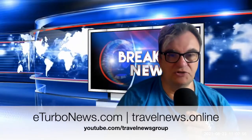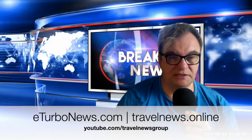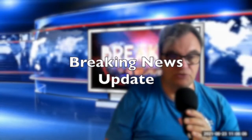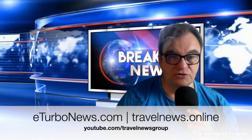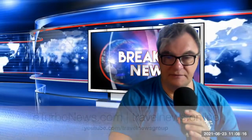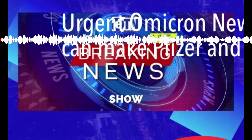Hello and good day, my name is Jürgen Steinmetz from eTurboNews, and this is a breaking news update. For more news updates and shows, please go to youtube.com/travelnewsgroup. Here's our update: what you need to know about omicron booster.